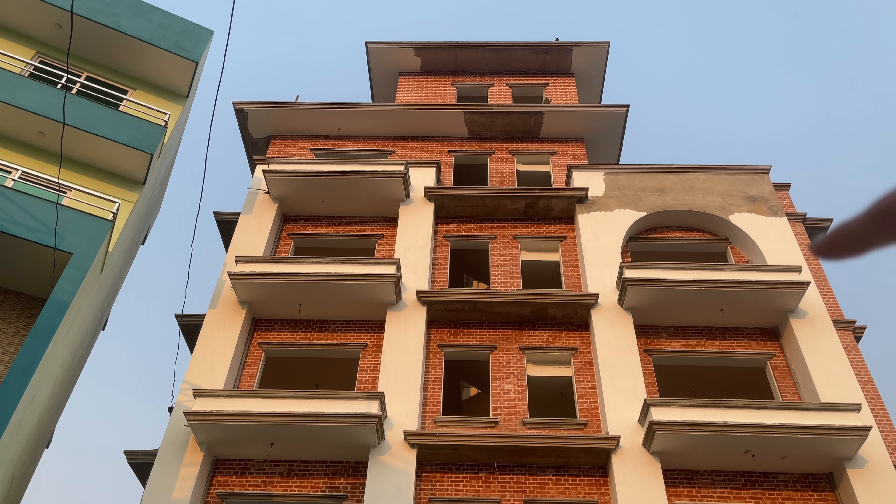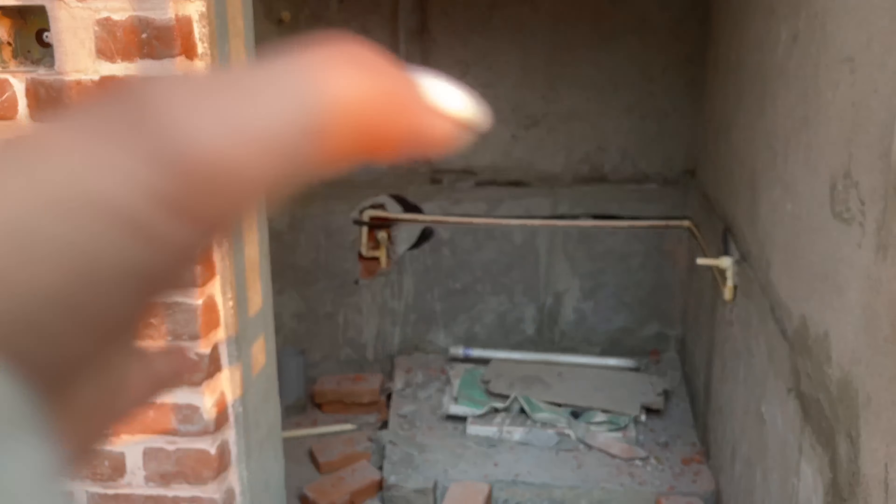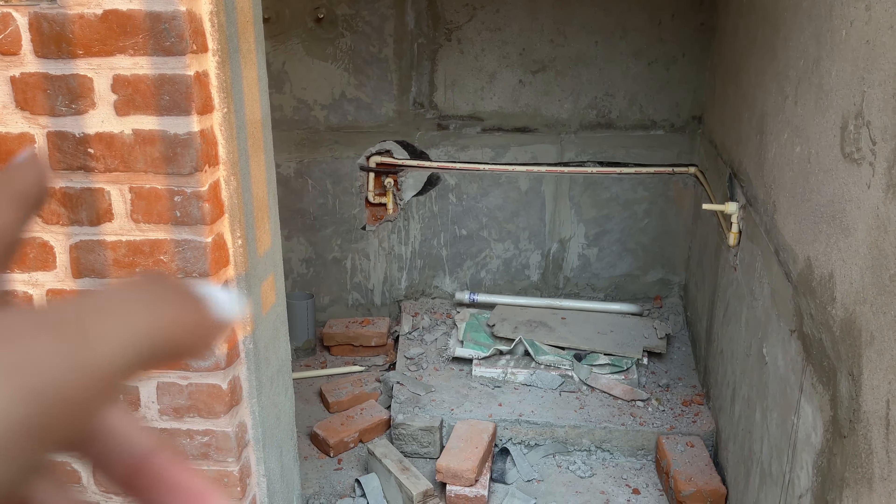Everything is going on — the painting, the false ceiling, the electrical work, the marble work. That's our new house. There's also a bathroom out here: sometimes people come to visit or construction workers need it, so having an outdoor bathroom is always useful — it's a pro tip!